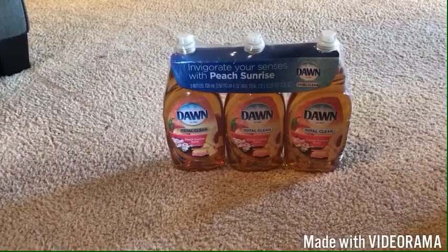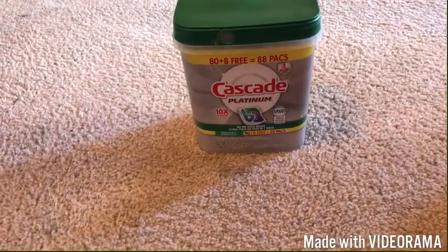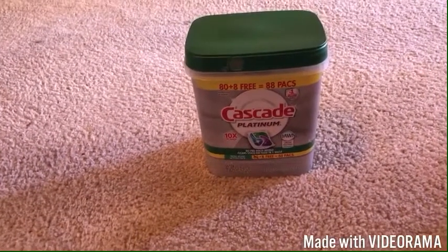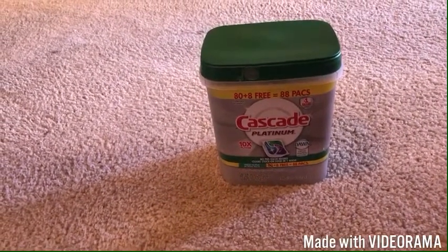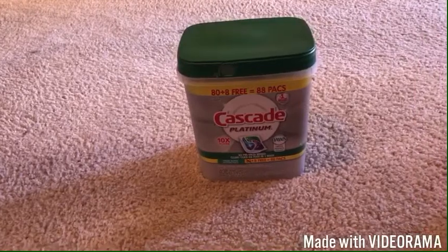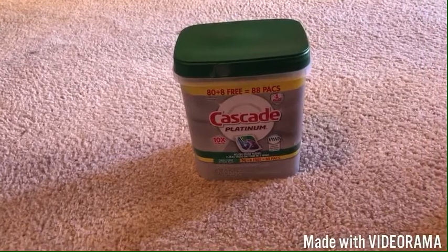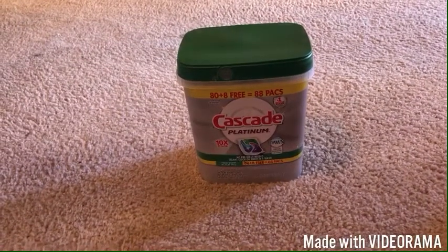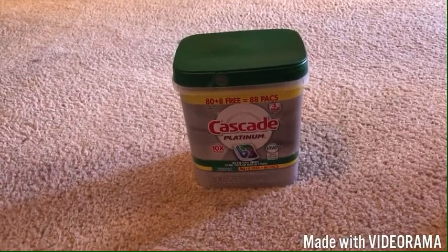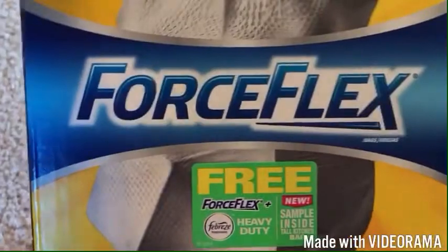This was the Dawn that was on sale. I also got the Cascade dishwashing pods — I don't believe they were on sale, but they were $14.98. We use about one every other day, so that gives us about half a year's worth. I still have a few left from my last haul, so I won't need to worry about getting more until June, July, or maybe even August.